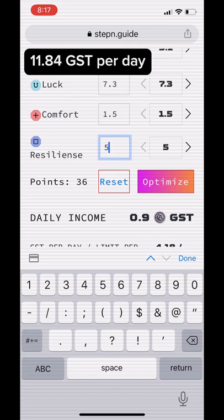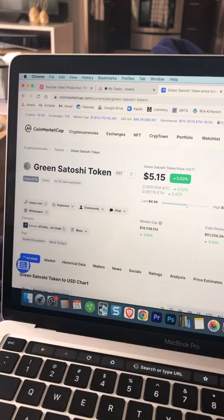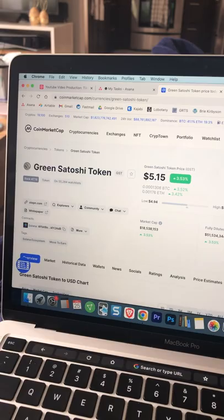I earn just over 11 GST per day and spend 2 GST to repair my shoe, so I'm left with 9.84 GST per day on average. Converting to USD at today's price of $5.15, I get paid $50.68 for my walk. Follow for more.